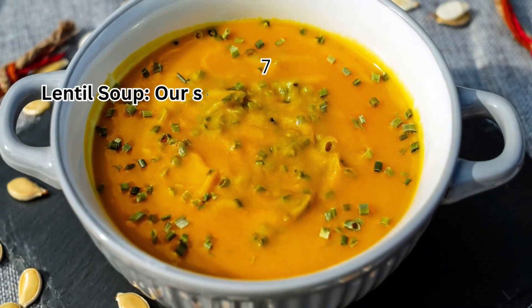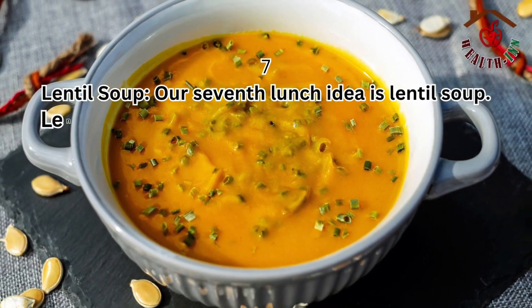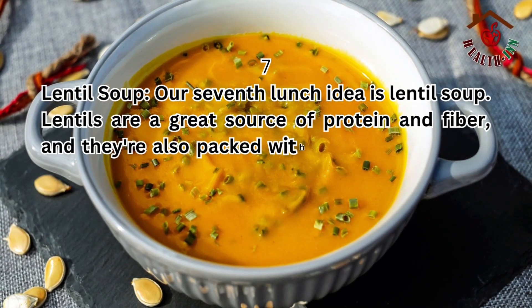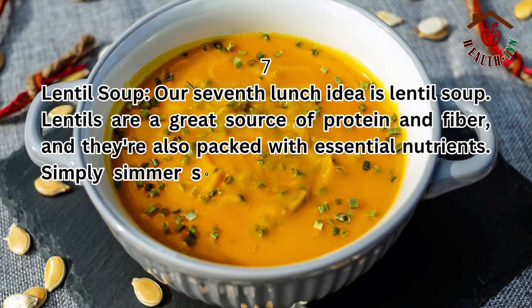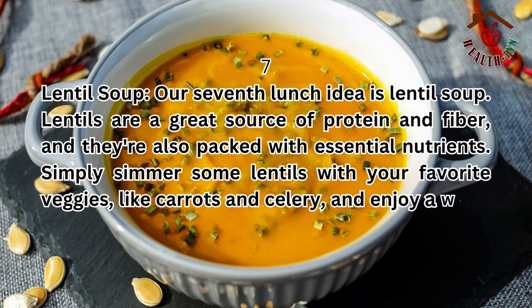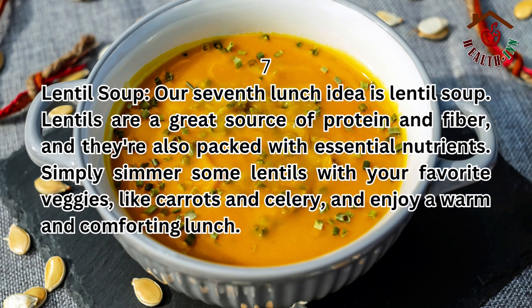7. Lentil soup. Our seventh lunch idea is lentil soup. Lentils are a great source of protein and fiber, and they're also packed with essential nutrients. Simply simmer some lentils with your favorite veggies, like carrots and celery, and enjoy a warm and comforting lunch.